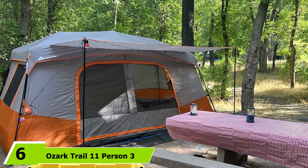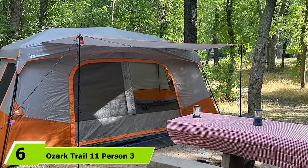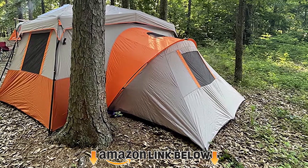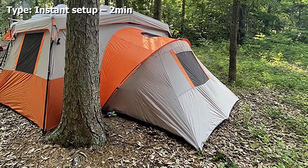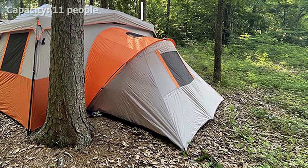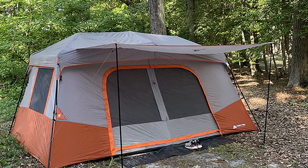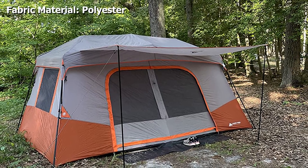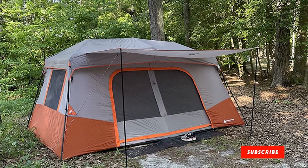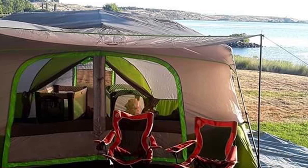The number six position is dominated by the Ozark Trail 11 Person 3 Room tent. If you really want to go big, this large pop-up tent fits up to 11 people. It's impressive that an 11-person tent can be set up in under two minutes, and it's surprisingly light for such a big tent. Just be aware it will probably not hold up against extreme weather, but it can be a great option for festivals or summer camping in big groups. It has two optional room dividers to separate the tent into rooms, or you can leave them open for one big space.